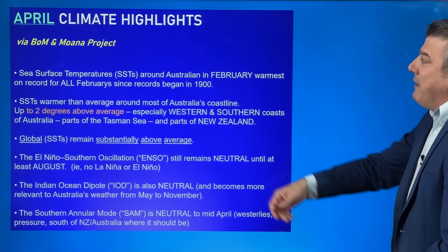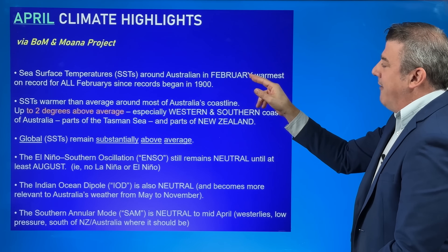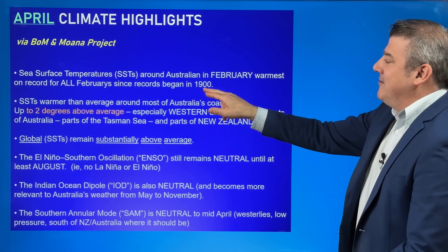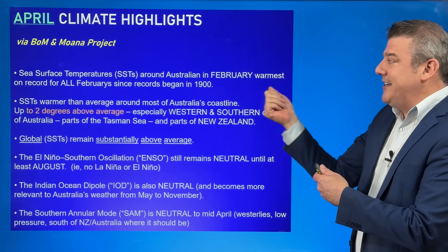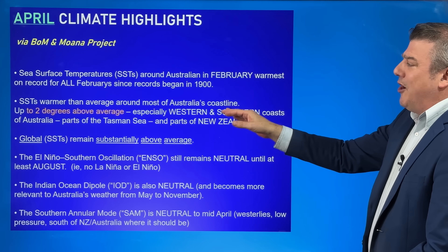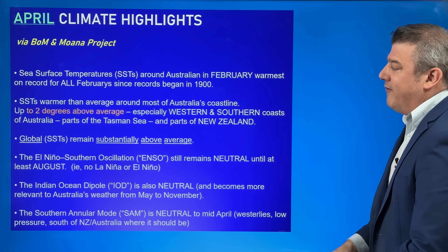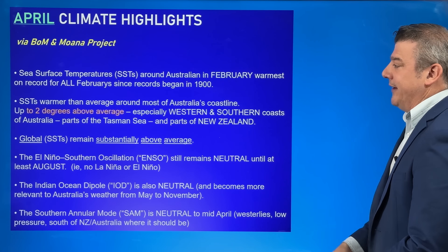Here are the April climate highlights. Sea surface temperatures around Australia in February were the warmest on record for all Februaries dating back to 1900. The same thing happened back in January as well, so you can see the trend. Sea surface temperatures are warmer than average around much of Australia's coastline, up to two degrees above average — that's quite a lot. Western and southern coasts of Aussie, parts of the Tasman Sea, and now around some parts of New Zealand too.